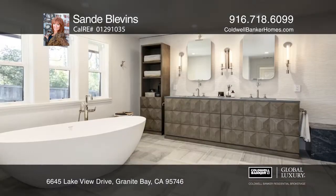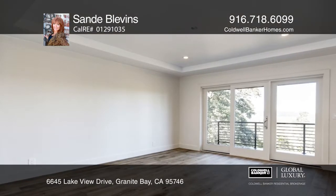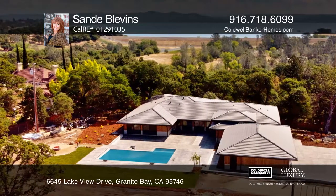This masterpiece is an entertainer's dream, complete with a chef's kitchen featuring a waterfall island and Wolf appliances. It boasts two master suites. Enjoy the spectacular outdoor living that invites poolside entertaining.